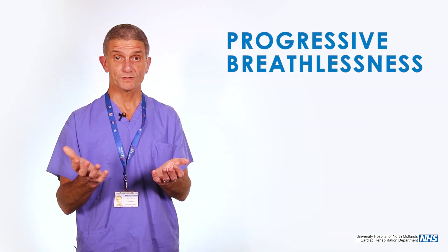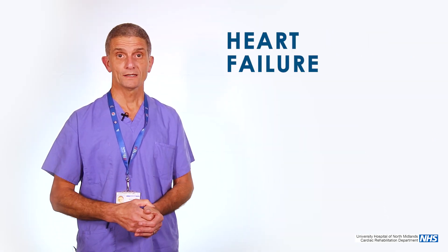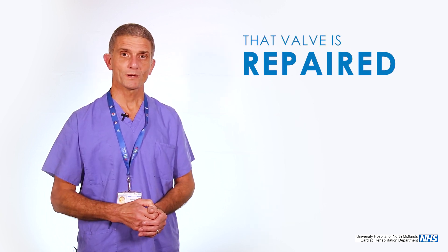For other people, the valve may not necessarily be narrow but it may be leaking. And once again, you present with symptoms of progressive breathlessness or heart failure. And then if tests deem it necessary, that valve is repaired or replaced.